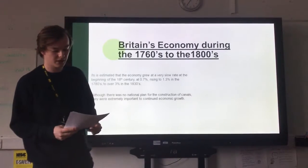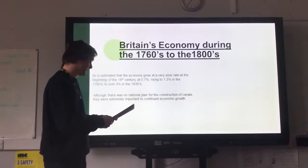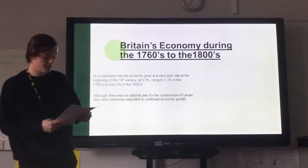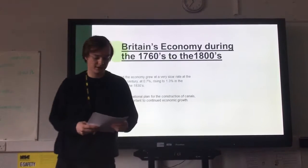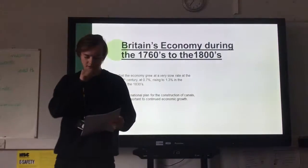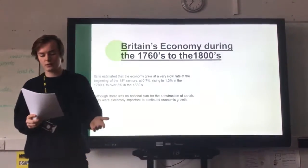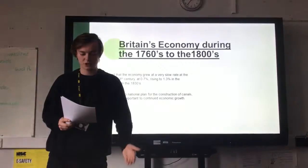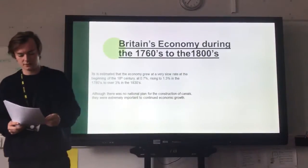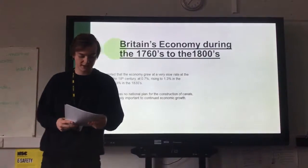This brings us on to Britain's economy during the 1760s to the 1800s. As we can see, it is estimated that the economy grew at a very slow rate at the beginning of the 18th century at 0.7%, rising to 1.3% in the 1780s, and rising to over 3% in the 1830s. Although there was no national plan for the construction of canals, they were extremely important to continued economic growth. The rate of economic growth by the late 18th century was enough to sustain the industrialisation of Britain.